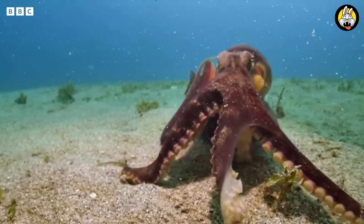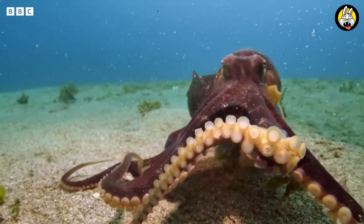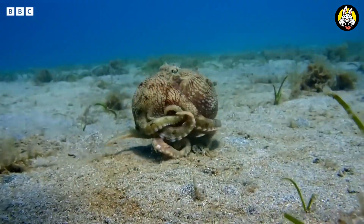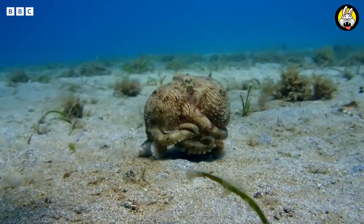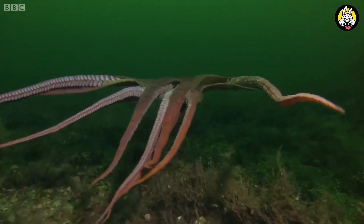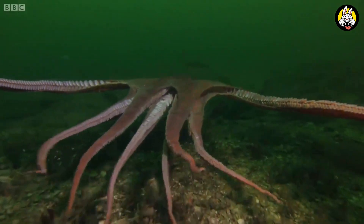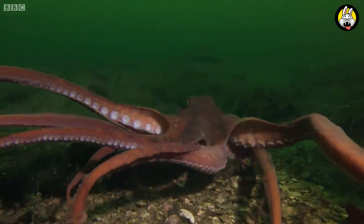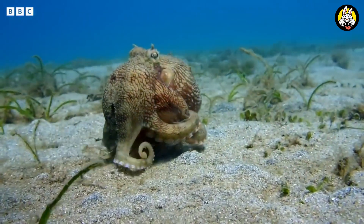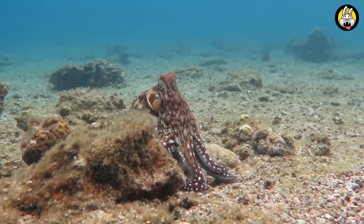Some octopus species live in social organizations, and this requires social intelligence. Interactions between octopuses can be complex, and this may help them develop their intelligence. These mental abilities of octopuses may have developed as a result of an evolutionary process. The need to adapt to their environment and catch their prey in order to survive may be a result of the development of intelligence.